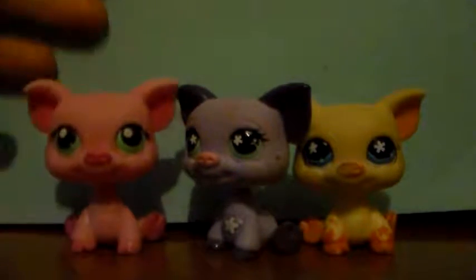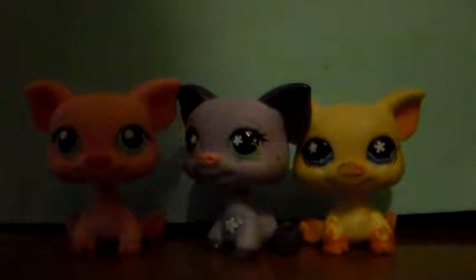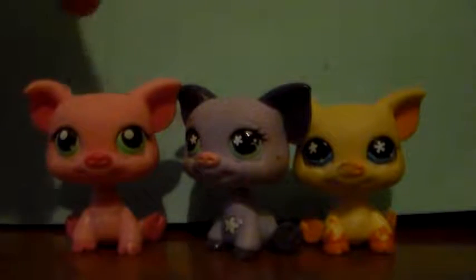Before you say 'oh, are they the pink ones,' they're all the gray ones, which is okay. So we have the pink, the purple, and the yellow. There have been a lot of pink pigs but I think there's only one purple and one yellow, so I think I might have those extremely hard to find ones.